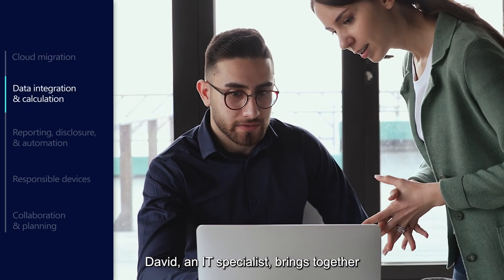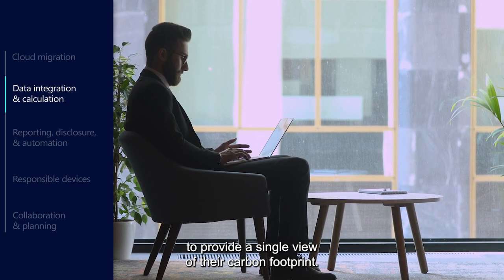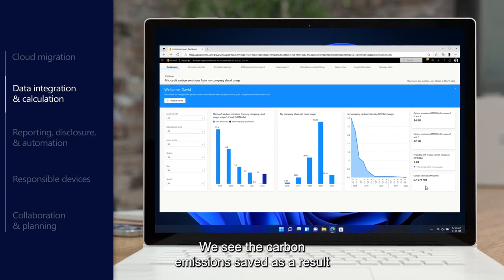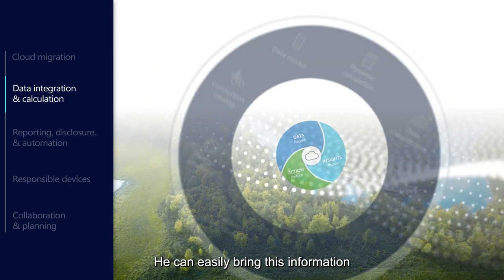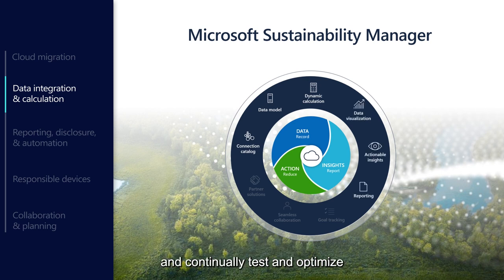David, an IT specialist, brings together direct and indirect emission sources to provide a single view of their carbon footprint. Contoso Coffee has been getting a lot of value from the Emissions Impact Dashboard — they see the carbon emissions saved as a result of being in the cloud and using Microsoft 365. He can easily bring this information into the Sustainability Manager, an extensible solution that unifies data intelligence to record and more accurately report their emissions, and continually test and optimize reduction strategies to reach their goals.